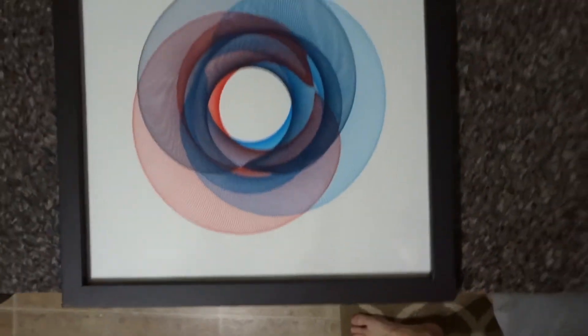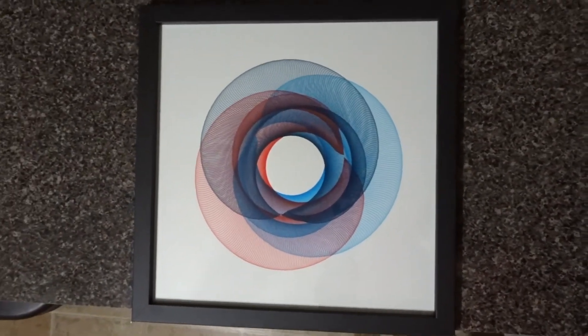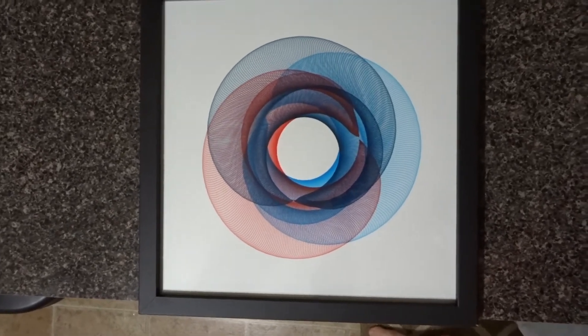And voila — not bad, right? About as centered as you could get it. I'm pretty happy with it. Nice.